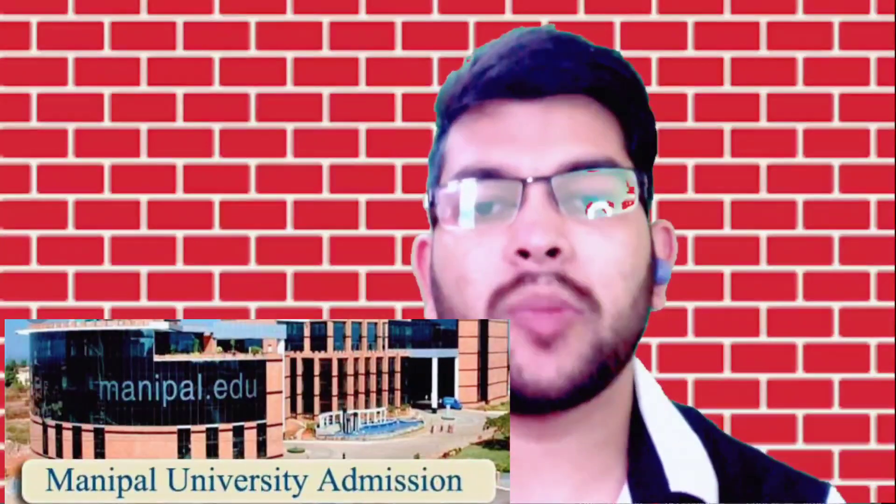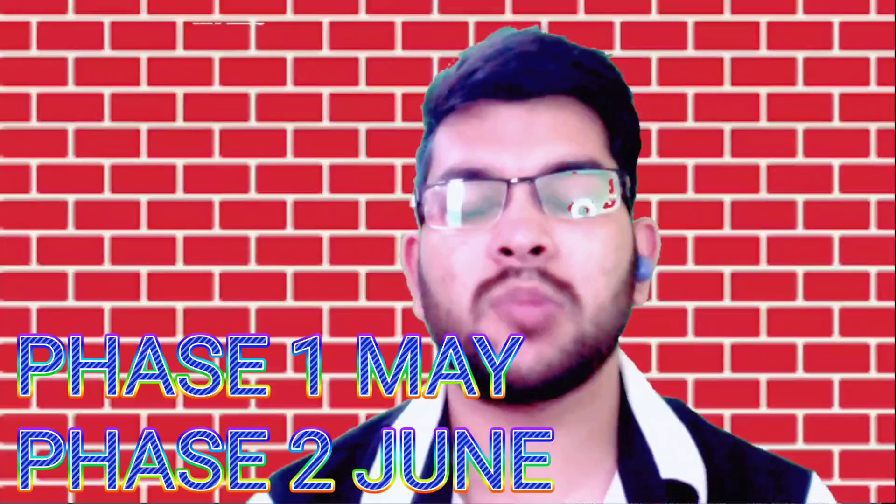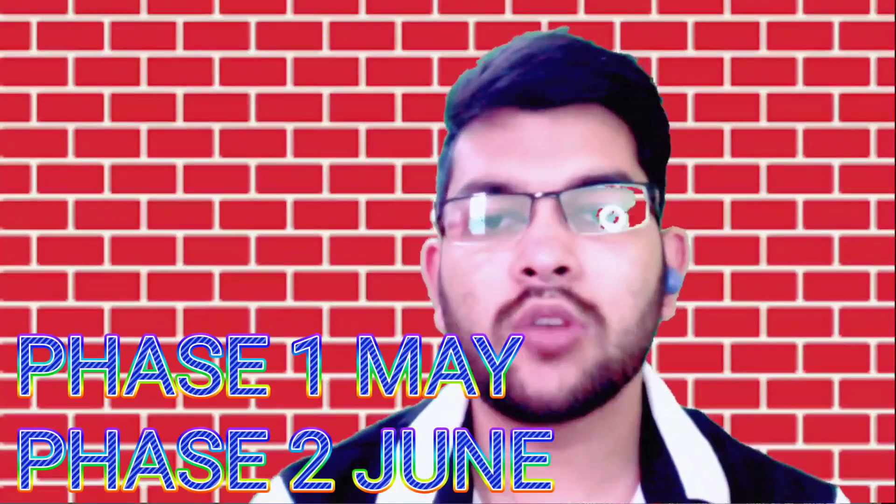Hi, this is Amit and you are watching my channel. In this video I will talk about an important topic related to the Manipal Entrance Test — that is marks versus rank versus your college for MET 2022. I will provide the safer score for each branch for each campus of Manipal: the main campus, Bangalore campus, and MUJ, that is the Jaipur campus.